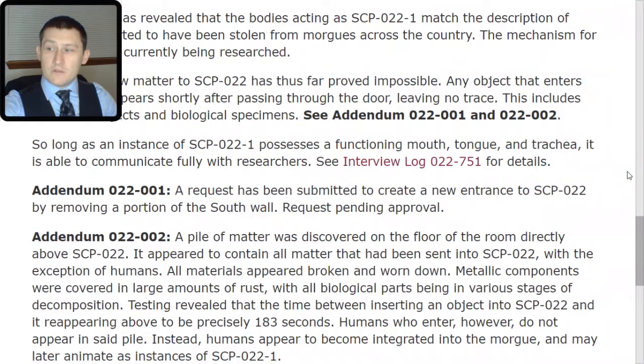Addendum 022-TAC-001: A request has been submitted to create a new entrance to SCP-022 by removing a portion of the south wall. Request pending approval.